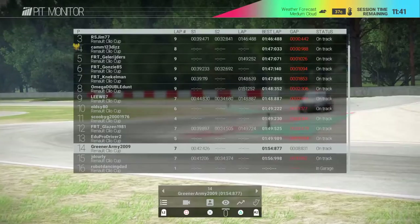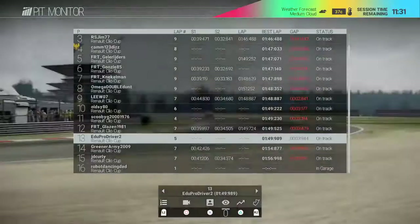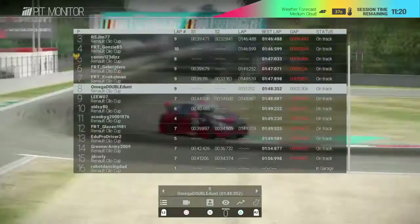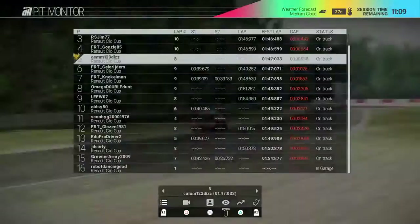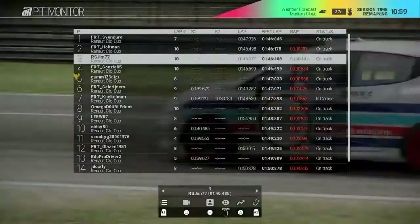Edu is there too, but again in 13th. Really, 8th to 13th are pretty close together in times, so we might see some close battles at the front and back again like in round one at Donnington. Cam has been pushed down to fifth now. Gonzi has managed to get up into fourth - the FRT boys are really liking this track, with Holtman still leading the way for them.